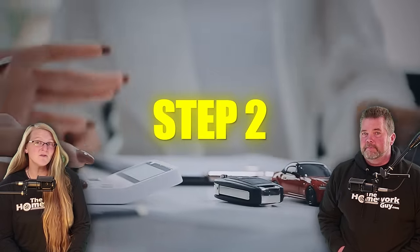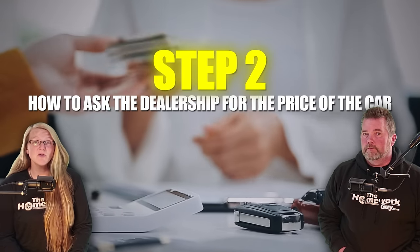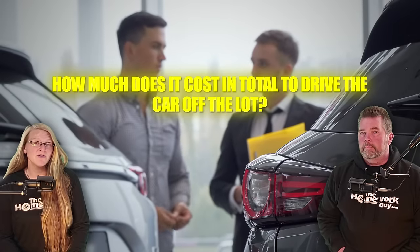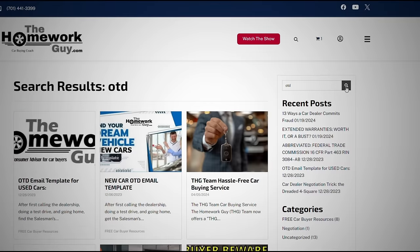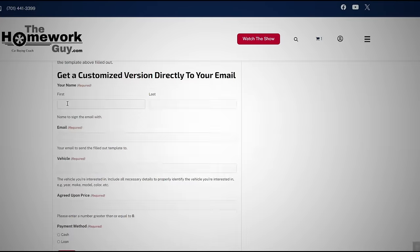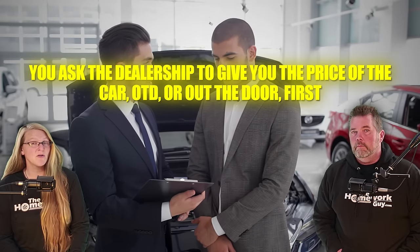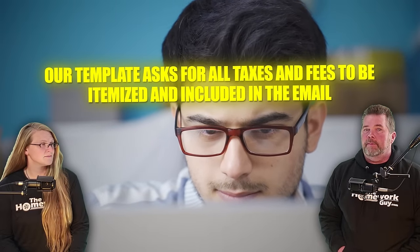Step two in getting fake dealership fees removed is knowing how to ask the dealership for the price of the car. If you don't understand what an OTD out-the-door price is, check out this recent video. Out-the-door price means how much it will cost you to drive the car off the lot. You should ask for the price in writing, and if you want, use the handy out-the-door email templates we have on our website thehomeworkguy.com under the blog tab. Let me be clear: you ask the dealership to give you the price of the car OTD first, then wait for them to reply to you in writing. Our template asks for all taxes and fees to be itemized and included in the email.